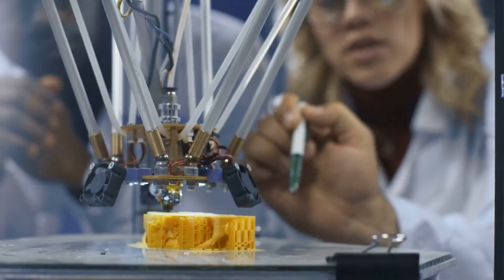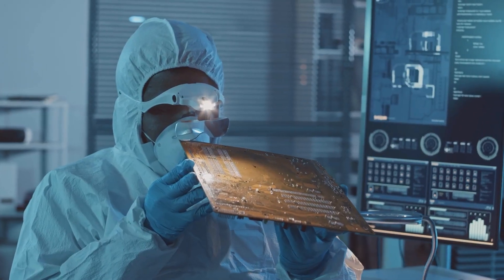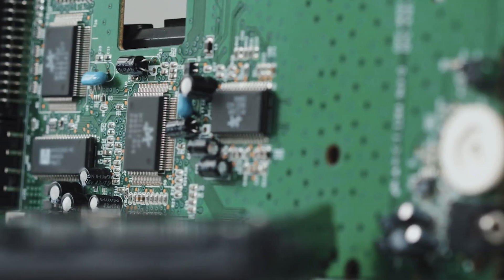I've worked with people in the past with horror stories about their attempts to get their product developed. For example, one person I know spent thousands of dollars to get the electronics for his product designed. Once he got the prototype, he realized that a new design had never even been created. Instead, the engineer had simply taken an existing PCB with similar functions and put a sticker over the original brand name to make it appear as if it was his custom design.